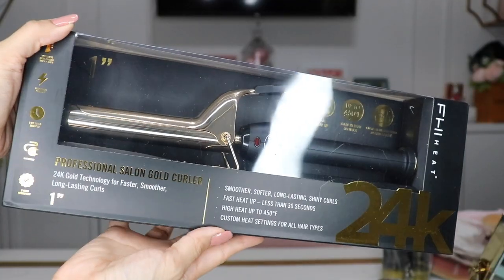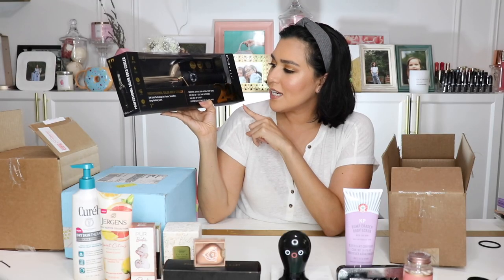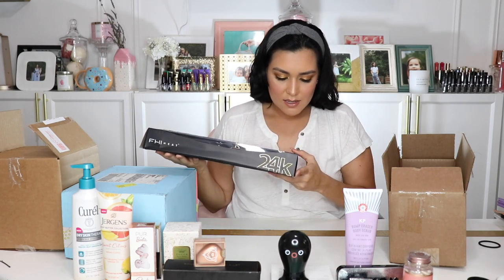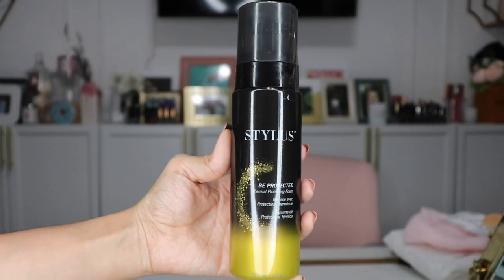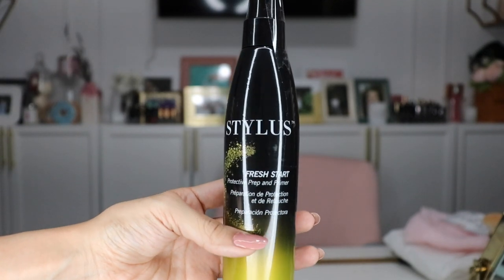This box came to me from FHI Heat, and it is their 1-inch Professional Salon Gold Curler — 24K gold technology for faster, smoother, long-lasting curls. Smoother, softer, long-lasting, shiny curls. Fast heat up in less than 30 seconds, high heat up to 450 degrees Fahrenheit, custom heat settings for all hair types. Adjustable heat settings, universal voltage, one-hour auto shutoff, nine-foot cord, and a two-year warranty. Very cool and it's absolutely beautiful. They also sent me their Stylus B-Protected Thermal Protecting Foam and their Stylus Fresh Start Protective Prep and Primer. I definitely need to try this out — I can maybe do a quick little tutorial on Instagram.